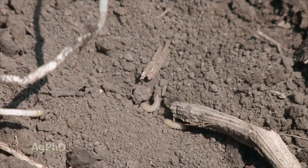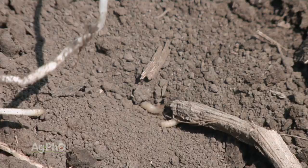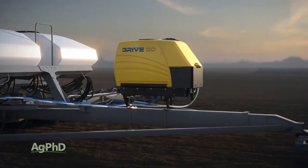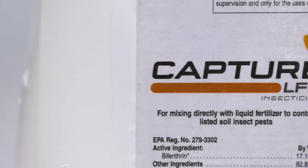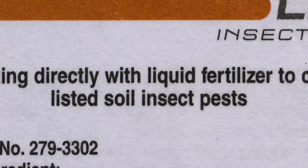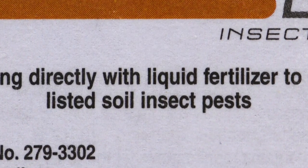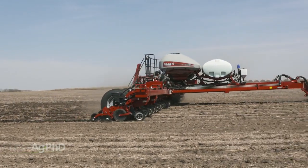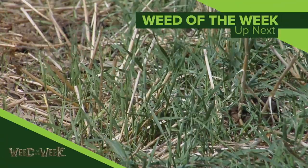Our point here is: if you don't have insecticide on that planter, that should not prevent you from using something out there for an insecticide. Because a lot of these systems, the companies will pay for them or pay for a portion of them to get that on your planter. And in the case of Capture LFR, you can throw it right into your fertilizer tank with the liquid fertilizer you're using. By the way, in-furrow would be a better placement for insecticide than 2x2. There should be a lot of consideration going into 2020 about which insecticide you'll be using in your cornfields. Unfortunately, they do kill bugs, but they don't stop our Weed of the Week — we'll show you what will, coming up next.